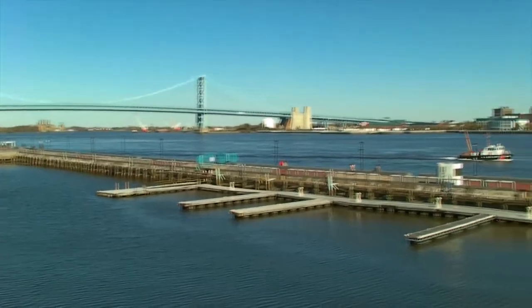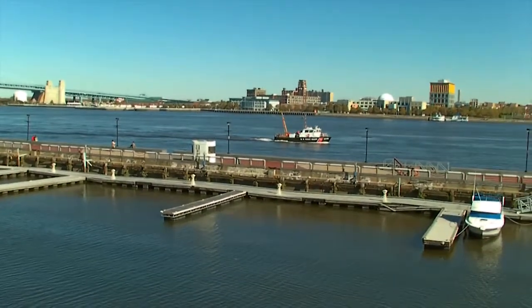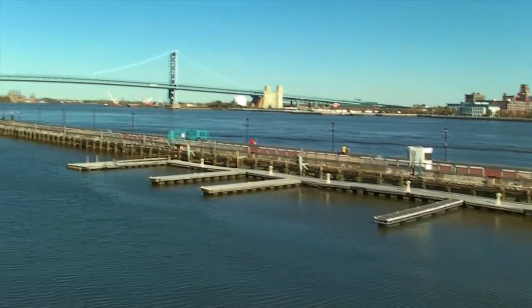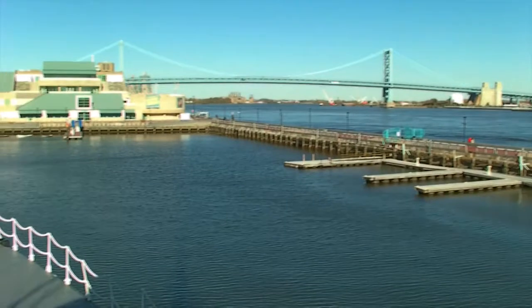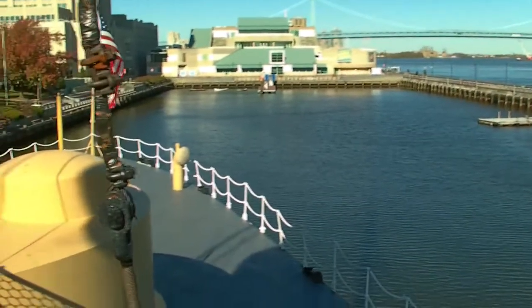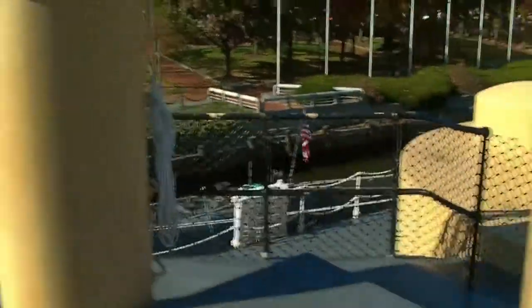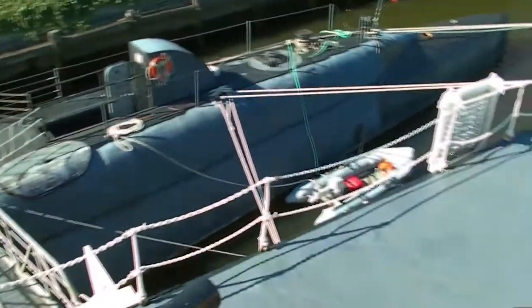And there's the Ben Franklin Bridge. A little Coast Guard cutter, a small boat going by. That's the Ben Franklin Bridge right there — New Jersey on the other side. And there's the aft end of the ship. We're going to look down at the submarine that we were just on, which is down below there.